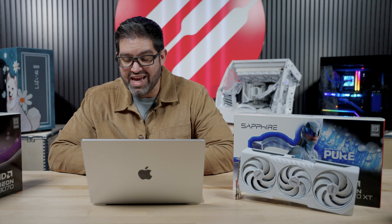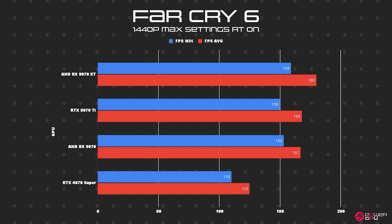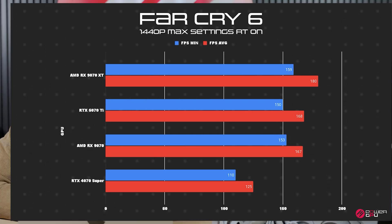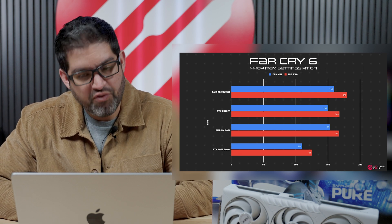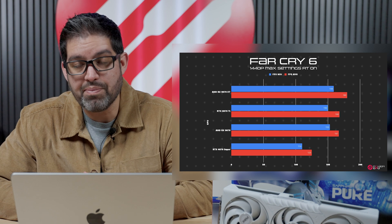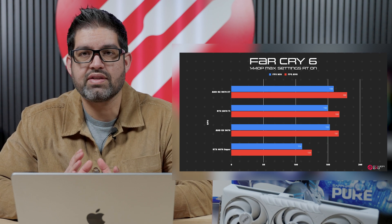Moving over to Far Cry 6 — another AMD-based game, and once again AMD takes the crown. The 9070 non-XT did 167 FPS on average, the 9070 XT did 180, while the 4070 Super did 125 and the RTX 5070 Ti did 168. One thing to keep in mind: the 1% lows and FPS minimums did really well for the AMD GPUs. With older-generation AMDs I did have some issues with FPS lows, so this was actually really surprising and impressive. It peaked at 54°C, wattage stayed around the same, and this was all at 1440p max settings.